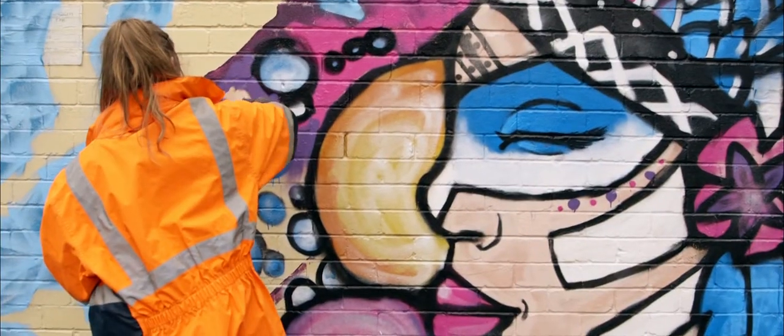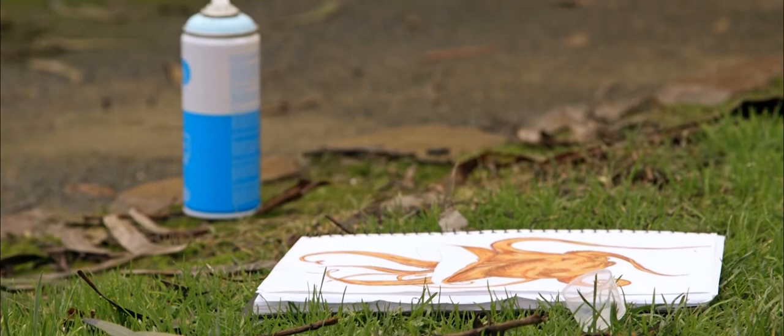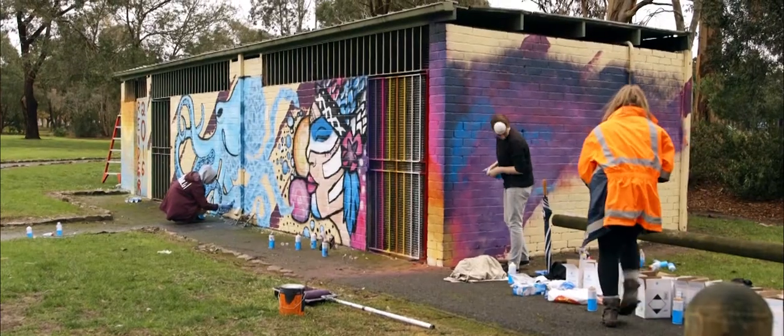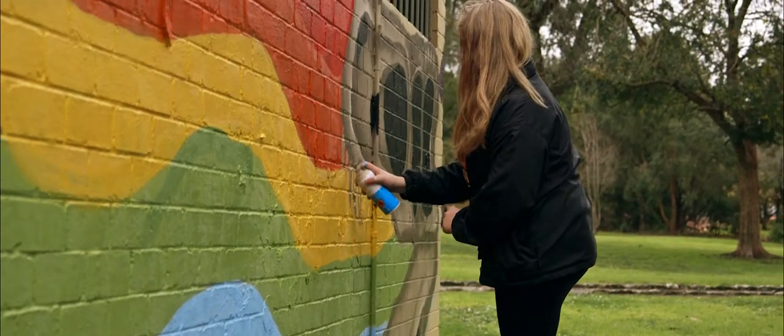We met a few times, brainstormed ideas, made some sketches of what we thought we were going to put on the walls, and thought about how they could all blend together and make one complete artwork.